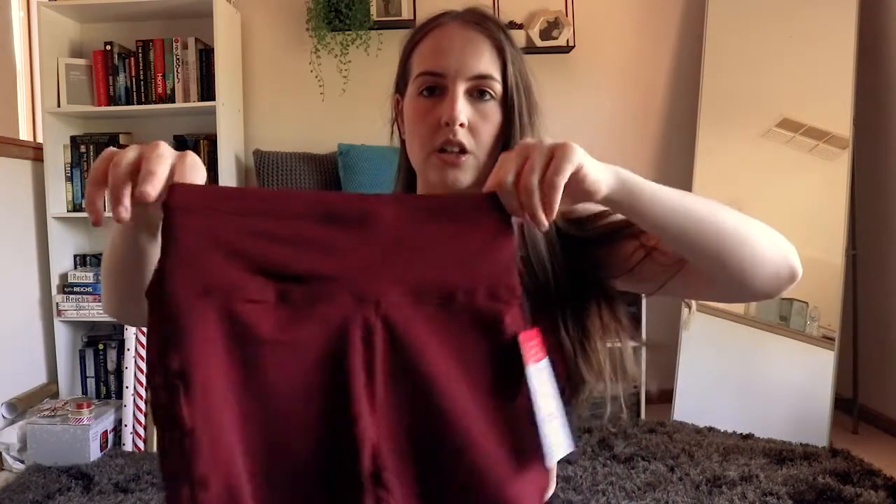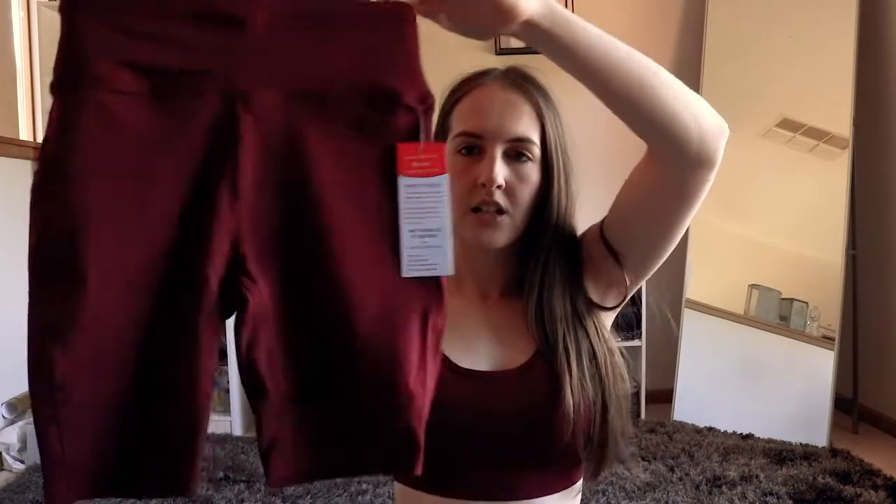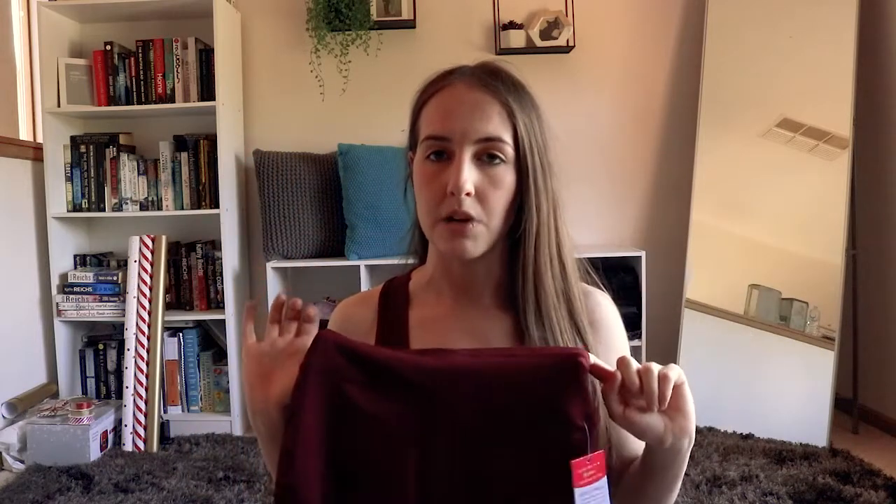The last item is a pair of shorts. I got them to match the crop top since I don't really have anything in maroon. They kind of look like biker shorts — maybe not quite as long — and they also have pockets. They have the elastic waistband as well. We'll try them on and see if they fit any better.